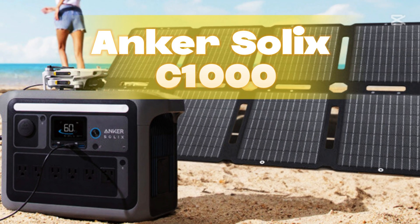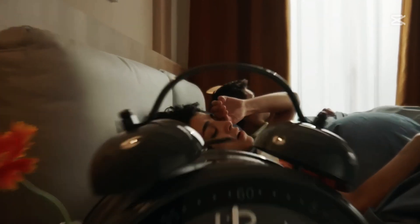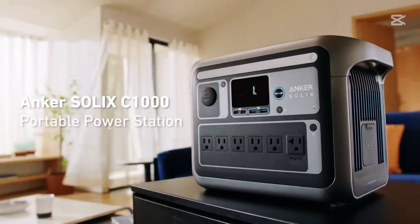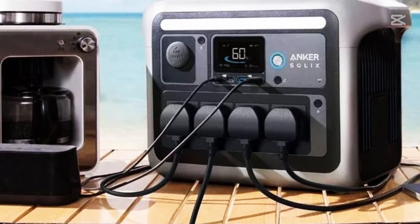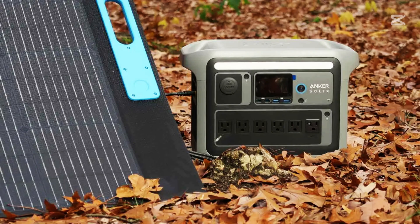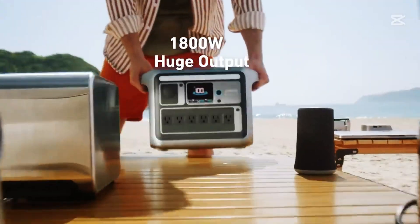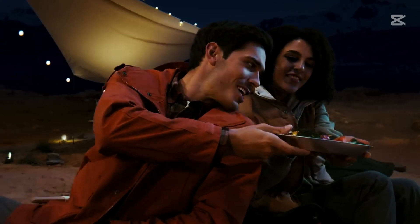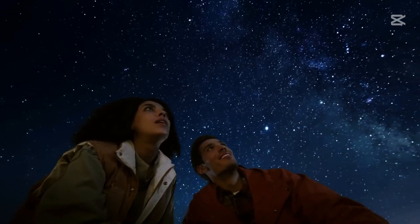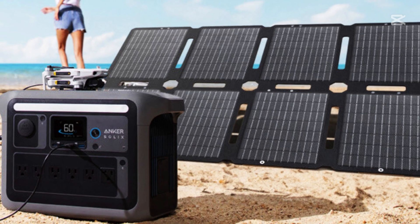Number two: Anker Solix C1000. If you're looking for a reliable solution for power outages, Anker's power systems might be just what you need. Anker is a trusted brand covering a variety of needs around the home, with products standing alongside major brands like Bluetti, EcoFlow, and Jackery. The Anker Solix home power panel and automatic transfer switch ensure that many devices in your home keep running during a power outage, maintaining essential functions like lights, outlets, refrigerator, washing machine, dishwasher, and Wi-Fi.